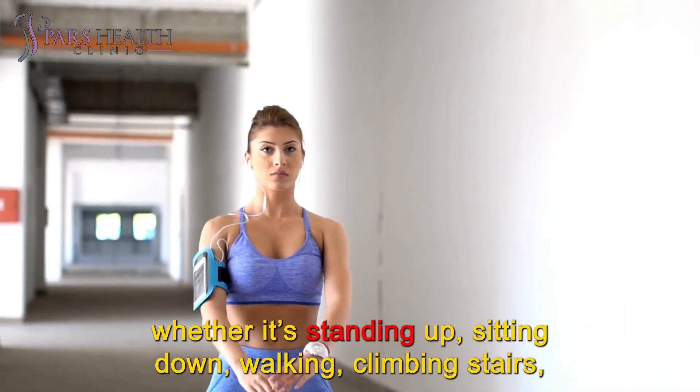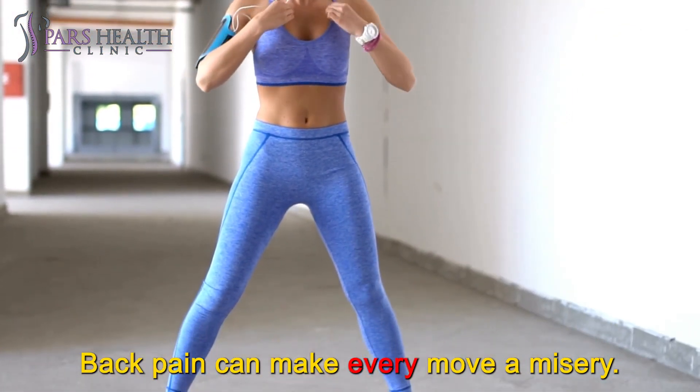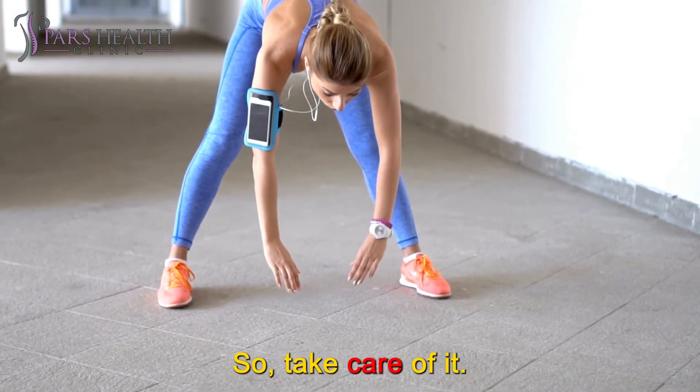Whether it's standing up, sitting down, walking, climbing stairs, or crouching to pick something up — back pain can make every move a misery. So take care of it.